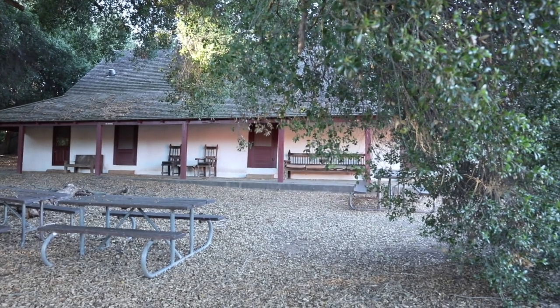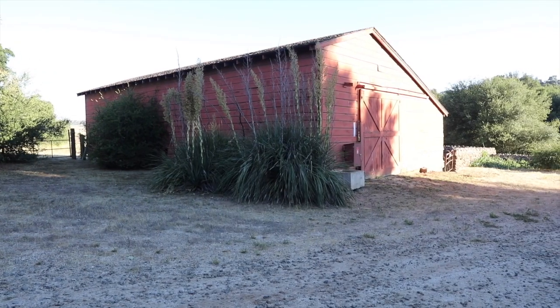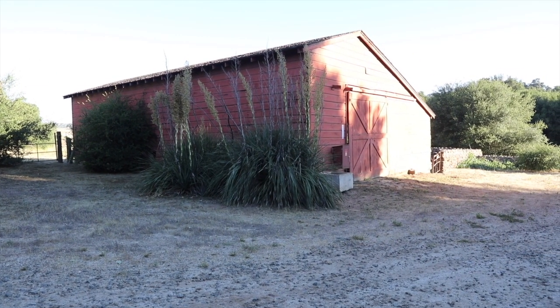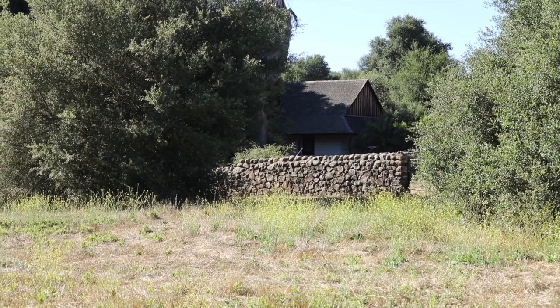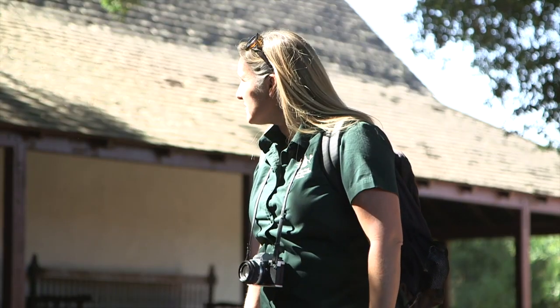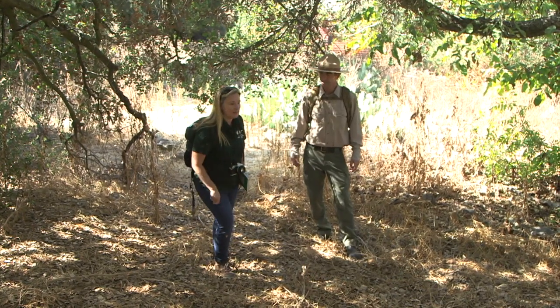The Santa Rosa Plateau Ecological Reserve does not only protect the natural history of the plateau, it also protects the cultural history as well. So people have lived up here on the plateau too? Yes, these structures are evidence that people have lived here for at least 200 years. But let's go see where people have been living for thousands of years. Thousands of years? How can you tell? Let me show you. I think I see something — let's go check it out.